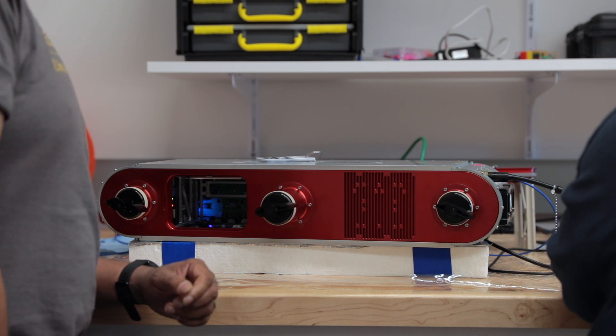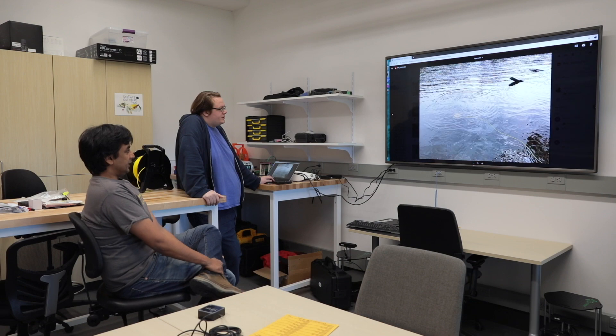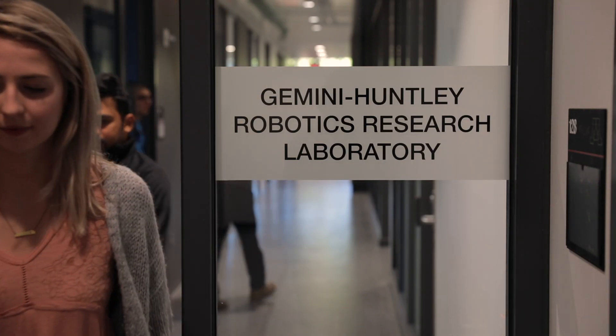The IRV Lab is located in the recently renovated Shepard Laboratories, and this robotic research space that has been created is called the Gemini-Huntley Robotics Research Facility.